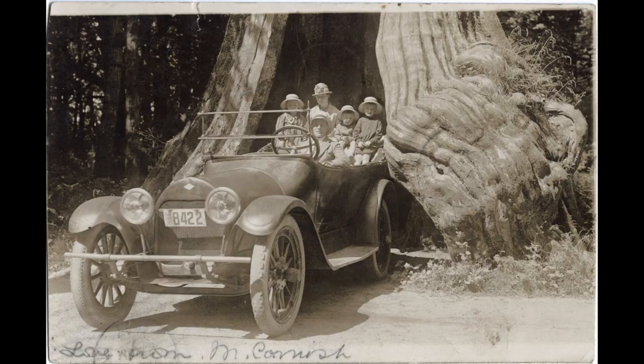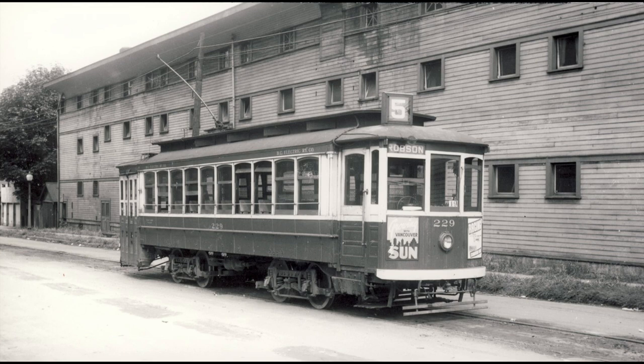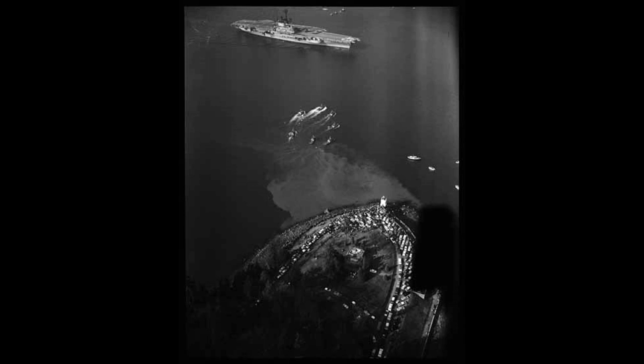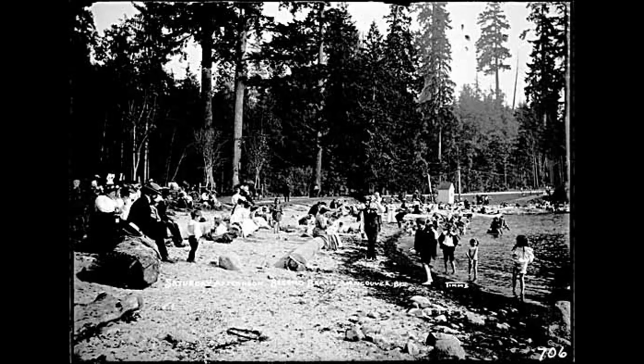Cars continued to gain in popularity and reliability. Of course, not everyone had one, and the streetcar remained a popular way to reach the park. Then buses followed. Very few people arrived by seaplane or aircraft carrier — but they did come.